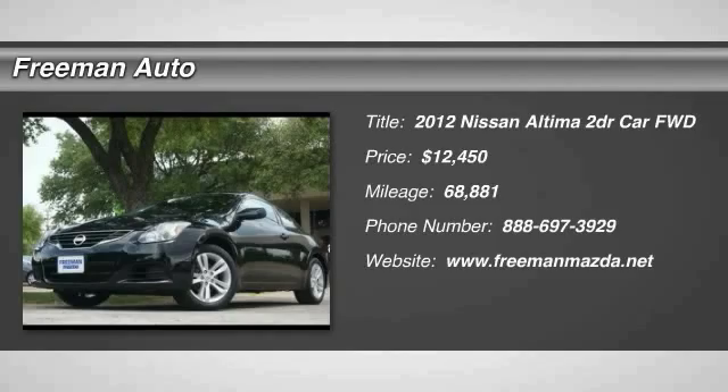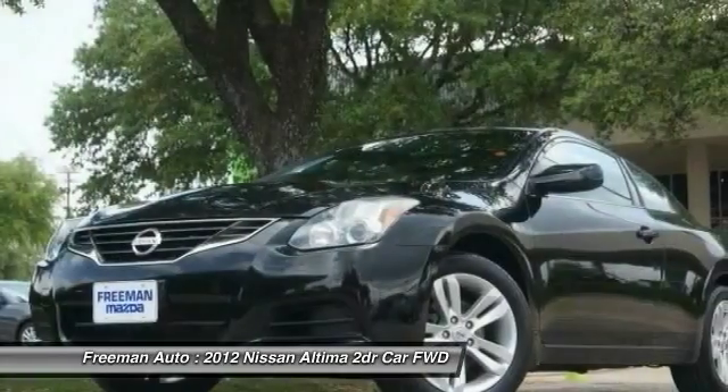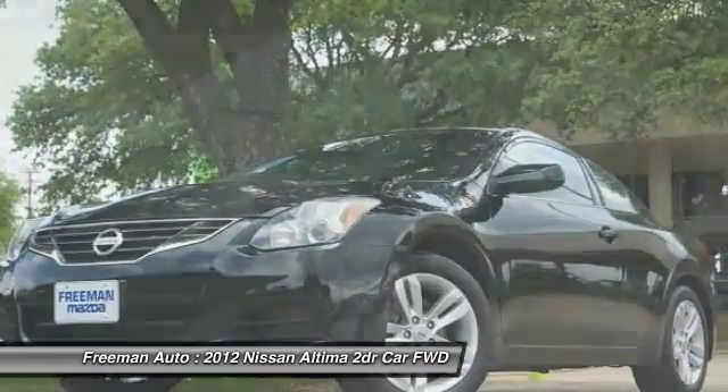2012 Altima. The Nissan Altima offers advanced features to make life easier, including push button ignition, which comes standard.